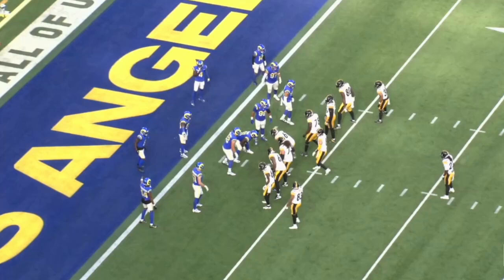Hey everybody, Alex Cazora, SteelersDepot.com, back with some Pittsburgh Steelers tape breakdown and analysis. If you guys could like this video and subscribe to the channel, I would really appreciate that.